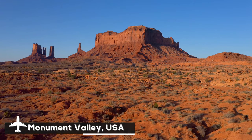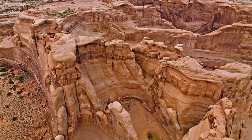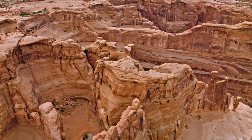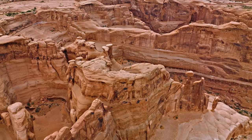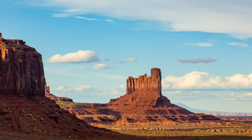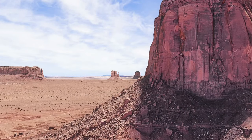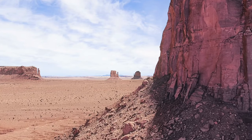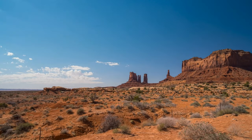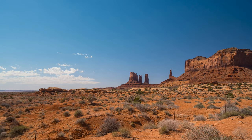Famous for its dramatic and surreal views, Monument Valley, which spans the boundary between Arizona and Utah, is an iconic representation of the American West. This vast desert region, part of the Navajo Nation Reservation, is characterized by towering sandstone buttes and mesas that rise sharply from the level valley floor. The mittens and totem pole reach heights of 1,000 feet, creating an amazing and almost otherworldly landscape. Erosion sculpted the valley's distinctive geological structures over millions of years, giving them their warm, golden hues at sunrise and dusk.